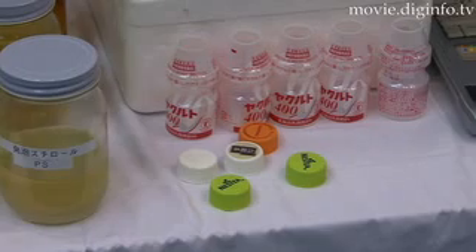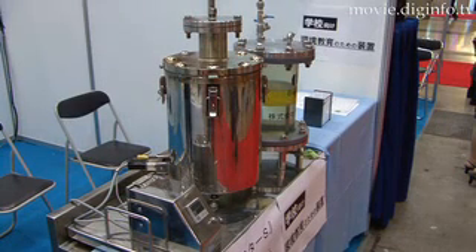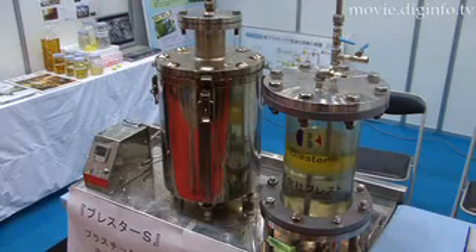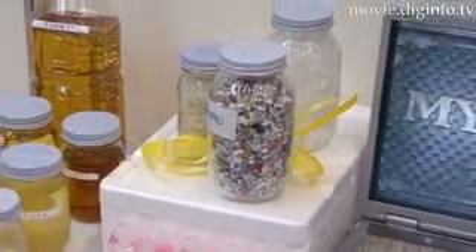Plastics are commonly made from fossil fuels, a usually irreversible process. But the BLESS company have developed a machine which recycles plastic waste back into oil. The BLESSTER is a batch type oil machine which can recycle polypropylene, polyethylene and polystyrene.